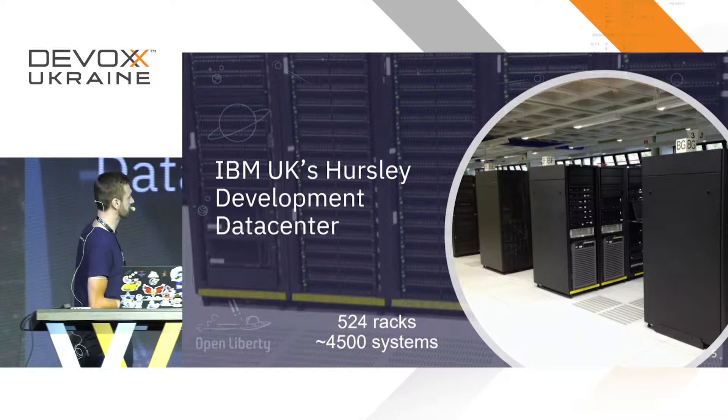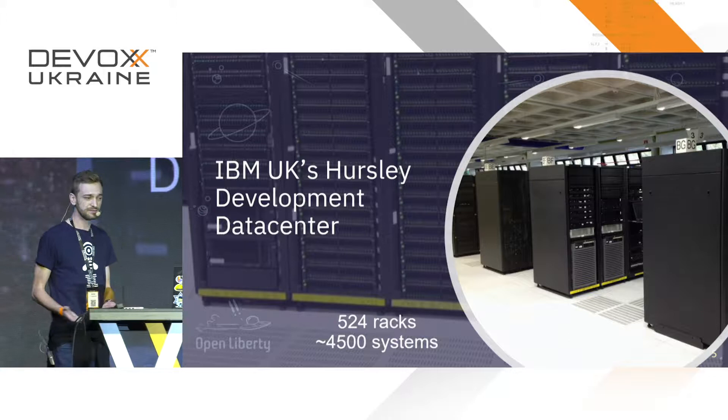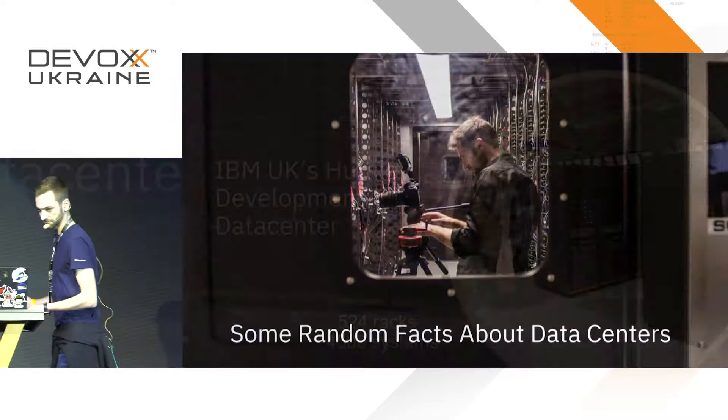This is our data center in Hursley. It's not a public data center — it's there for development only. It's not massive: about 25 racks. The image you can see is about an eighth of the data center, so it's quite small, but it got me interested in data centers.